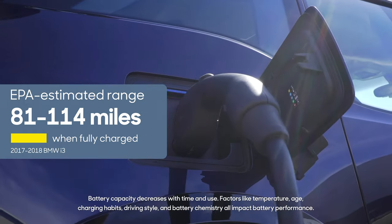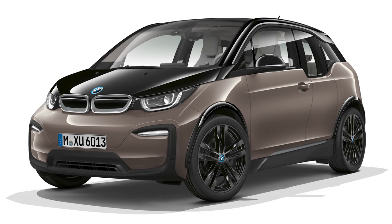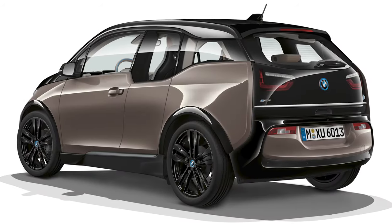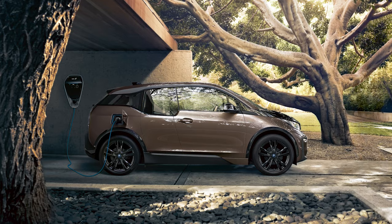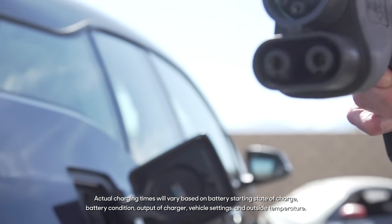Range for the i3 depends on the version. For 2017, the shortest range is just an EPA-estimated 81 miles with a full charge — that's the base i3, which BMW called the 60Ah battery version. There's also one with a bigger battery, the 94Ah, which has an EPA-estimated range of 114 miles on a full charge. The changes for 2018 included mild styling updates and an upgraded infotainment system. There's also a sporty 2018 i3S version with more power but less range. With Level 2 charging, it takes about 4 to 5 hours to charge the battery. On average, you can get about 5 miles per hour of range on a 120-volt plug, so average commutes are easily within reach charging overnight.